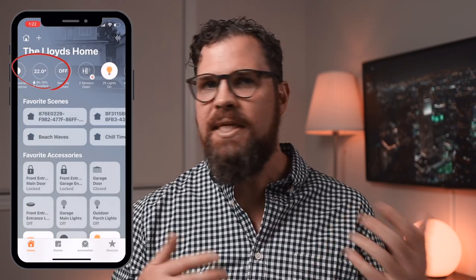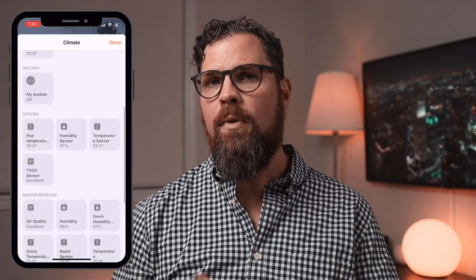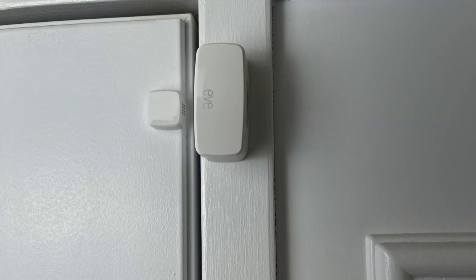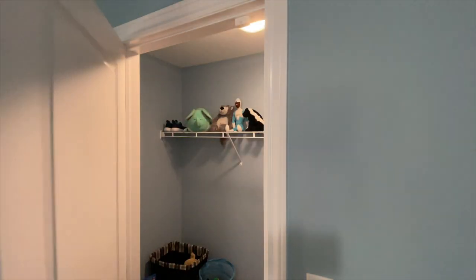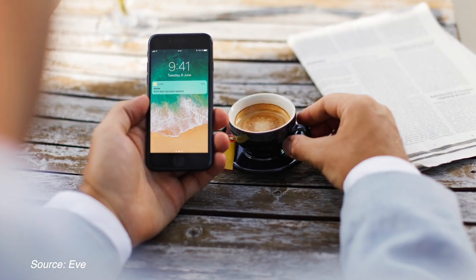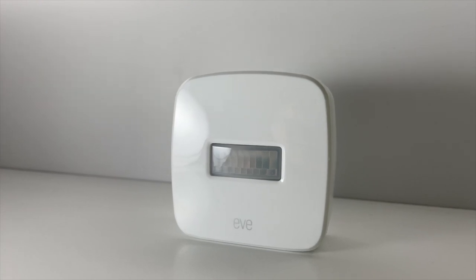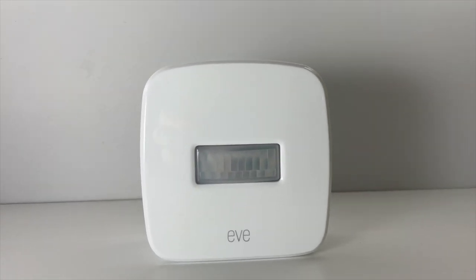Depending on the air quality sensors you have, you can see things like temperature, humidity, and other air quality metrics right from within your home. Door and window sensors are excellent for automations like turning on lights when a door is open, but they're also useful to ensure your home is secure. This goes for motion sensors as well. You can receive notifications when a window opens or when unintended motion is detected.